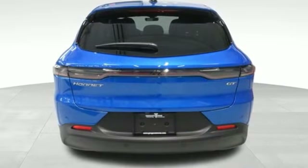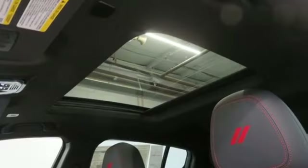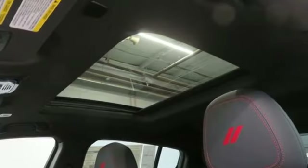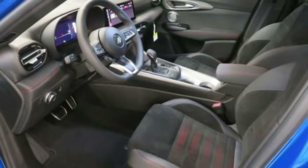Intercooled turbo inline four-cylinder engine, dual zone climate control, integrated navigation system with voice activation, rear parking sensors, heated steering wheel, wi-fi hotspot.